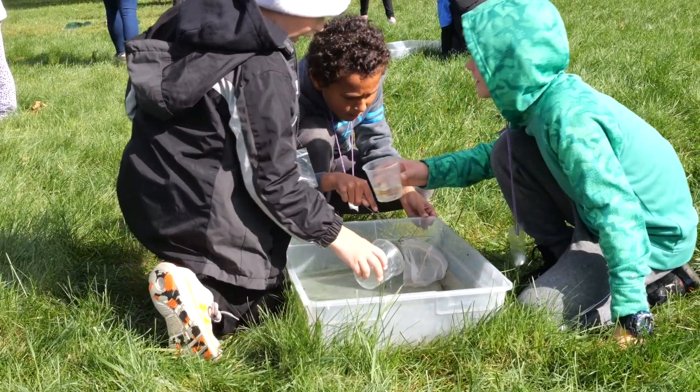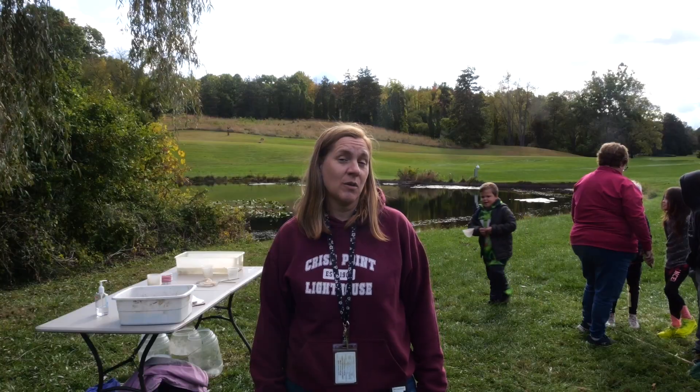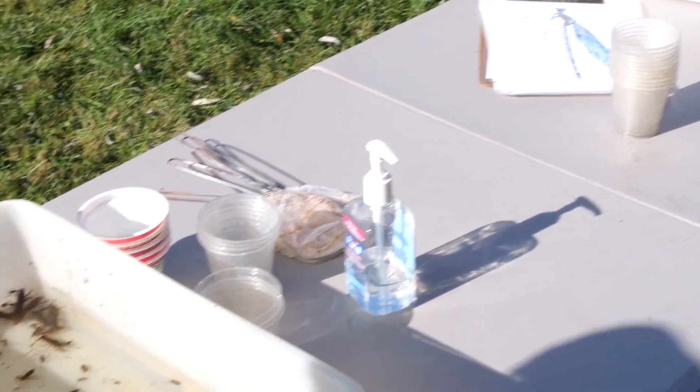The students are picking up critters with nets and we're trying to identify the macroinvertebrates and the different critters that live in the pond. We saw some of the larvae that live only part of their life in the water.